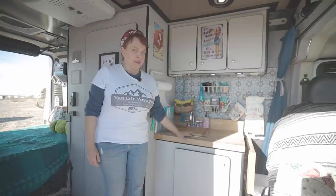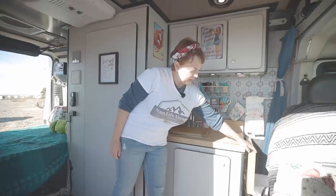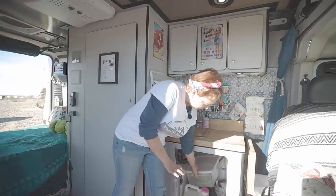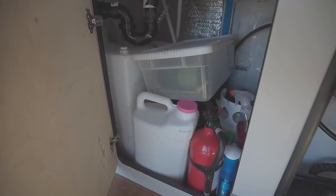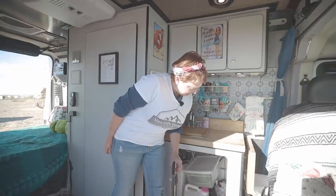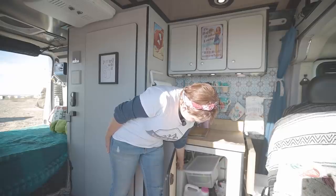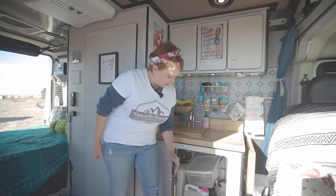This is our small kitchenette. We do have a flip-up table right here. When we move the front seat out of the way, that'll flip up, and that's where we do our cooking. We have a one-burner stove and a little propane tank. It also stores all kinds of stuff down there. And we have a 12-gallon gray water tank and a 20-gallon freshwater tank underneath the bed.